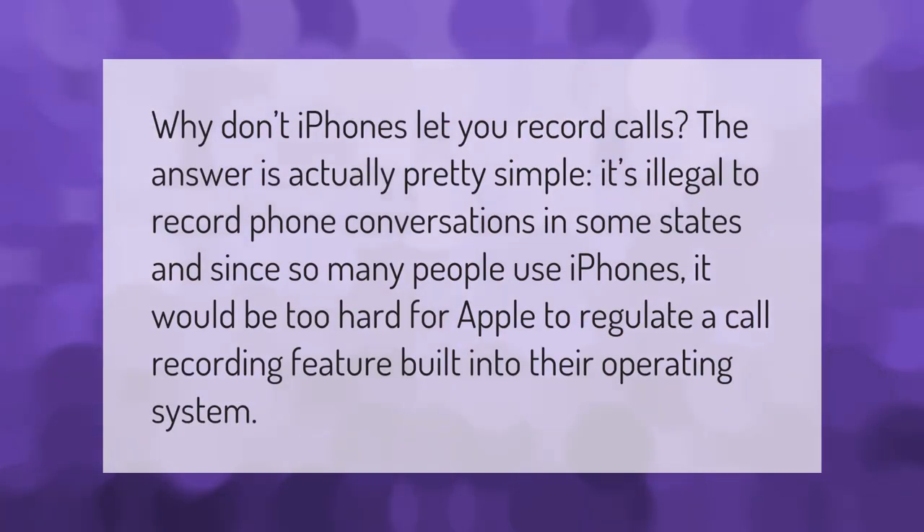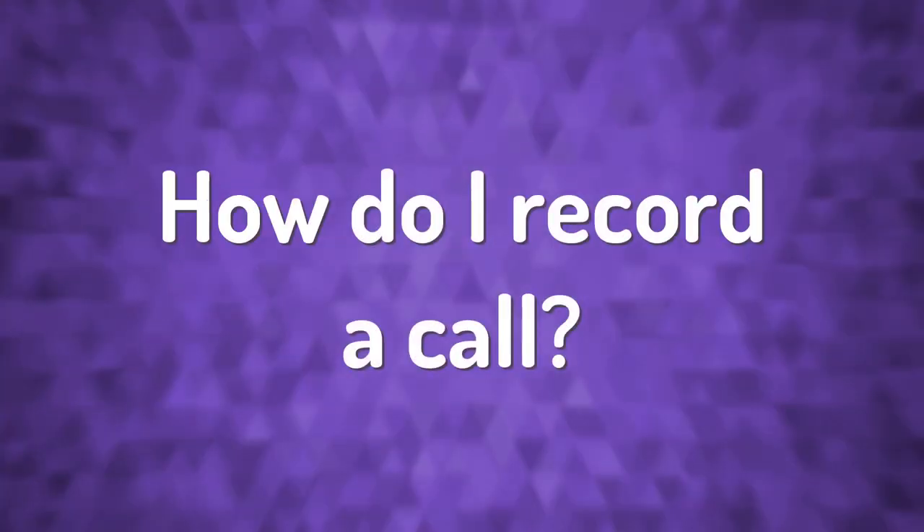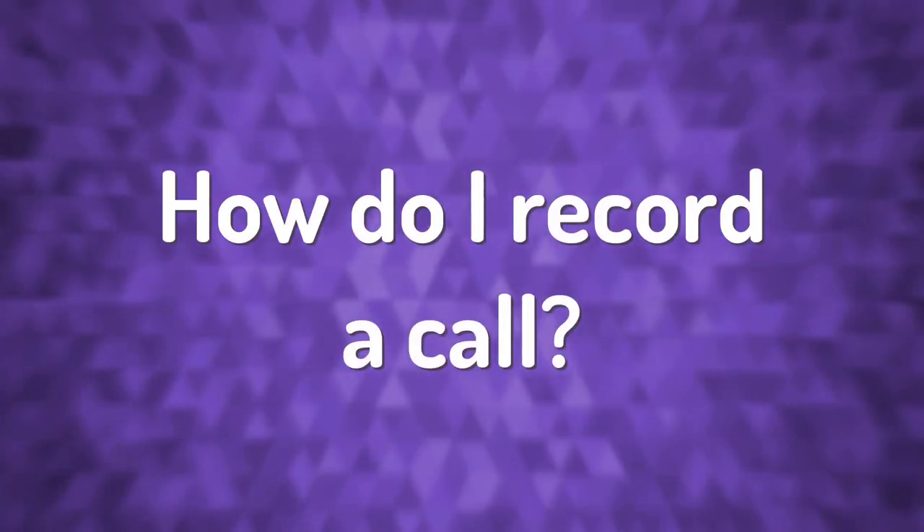Why don't iPhones let you record calls? The answer is actually pretty simple: it's illegal to record phone conversations in some states, and since so many people use iPhones, it would be too hard for Apple to regulate a call recording feature built into their operating system.